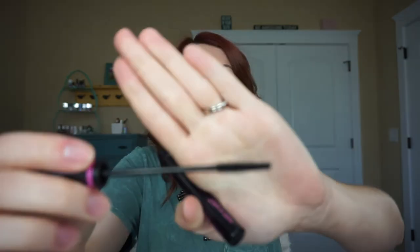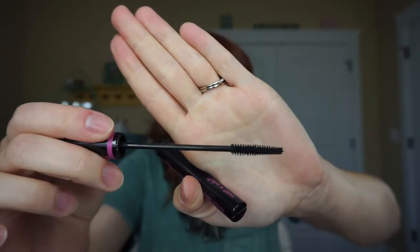Then we have some more mascaras — this is the Wet n Wild Mega Slim Skinny Mascara. This was good; I used this on my lower lash line. It has a little tiny wand. I do like this, however I feel like it dried out really quickly. I think it's only like two or three dollars so I would probably pick this up again just for my lower lash line.